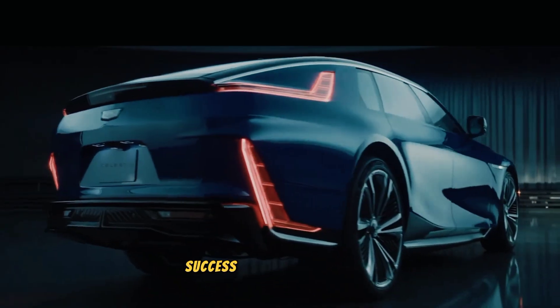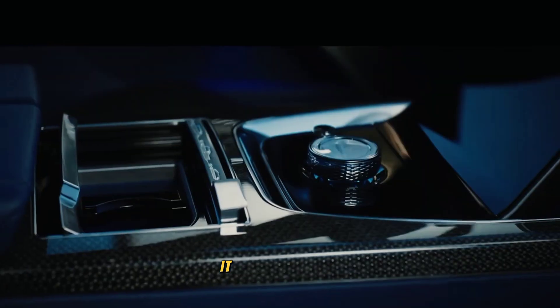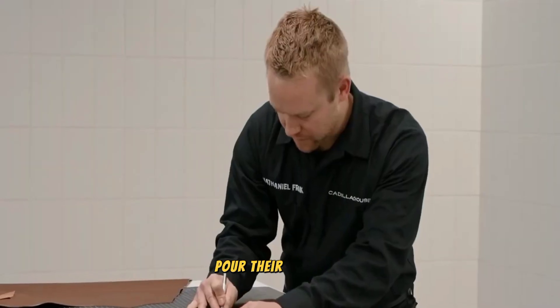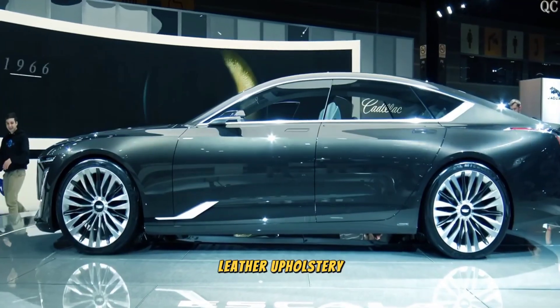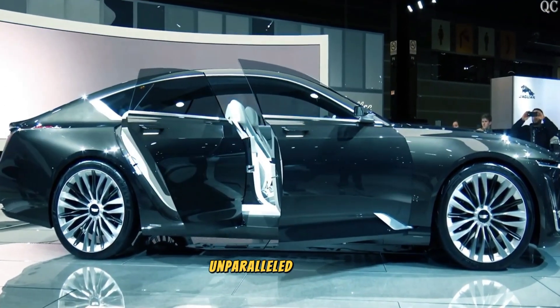The Celestiq is not just an ordinary car — it is a masterpiece meticulously crafted with extraordinary precision and care. Skilled artisans pour their expertise into every step of its production, ensuring flawless execution of every detail. From handsome leather upholstery to impeccably finished wood trim, the Celestiq showcases unparalleled artistry.